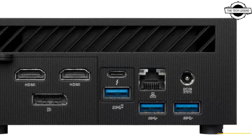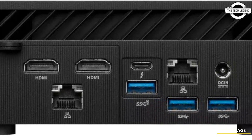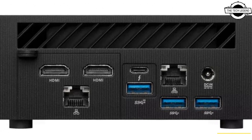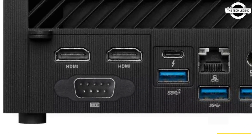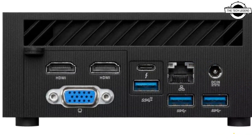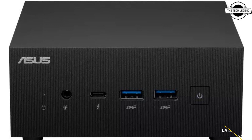The PN64 features up to DDR5 4800 memory, Intel Iris Xe graphics, two PCIe 4.0 M.2 slots, five USB ports, and two Thunderbolt 4 ports with DisplayPort 1.4 support, two HDMI ports, plus a configurable port for flexibility.